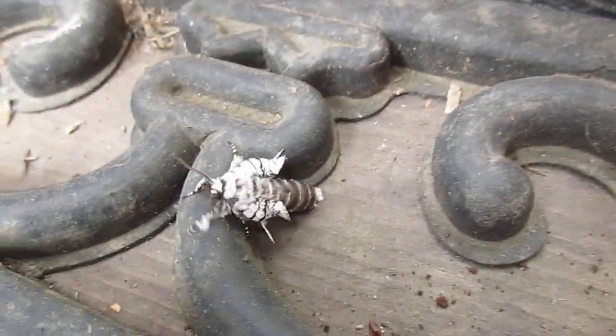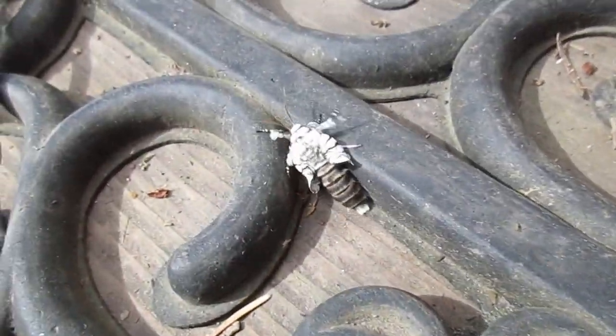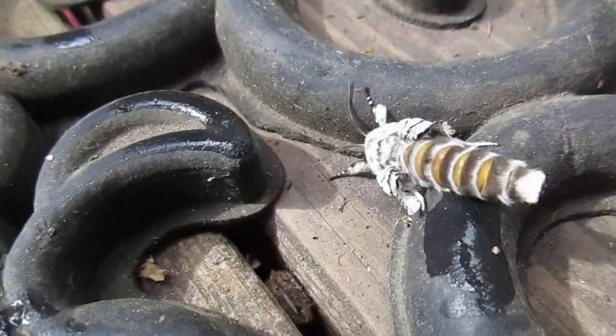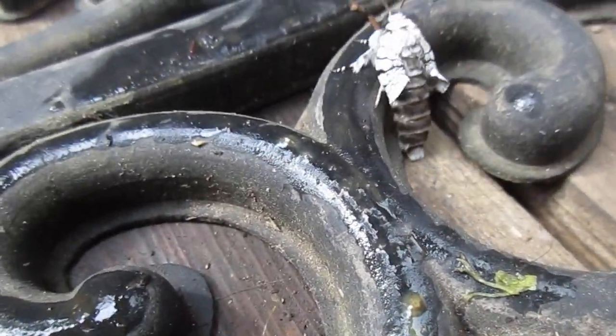It hasn't flown yet — not developed yet or something. You think he just hatched? Maybe, might have just hatched. Looks like he's got little horns. You know what it looks like — it looks like one of those silverfish, but it's not. I think it's a moth. It's gotta be a moth.